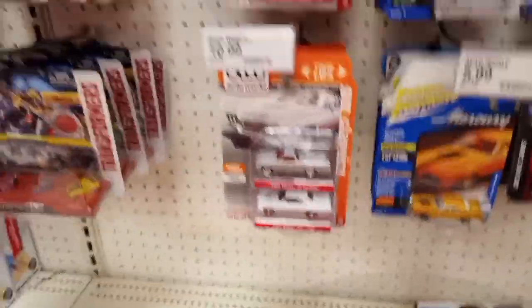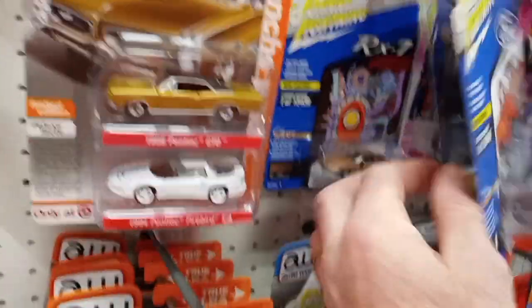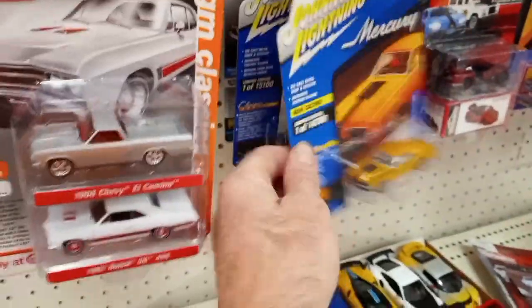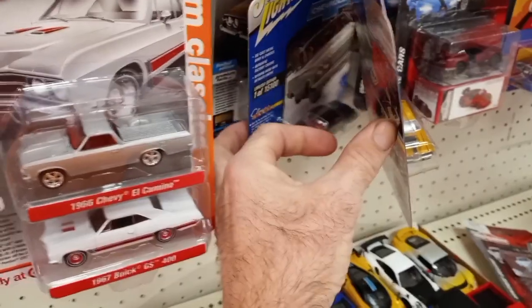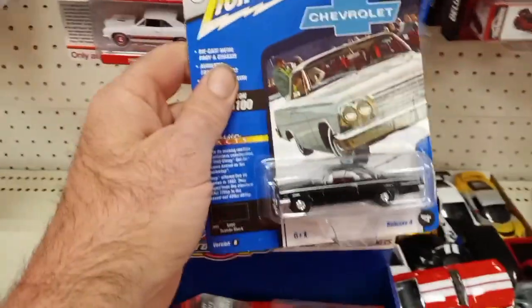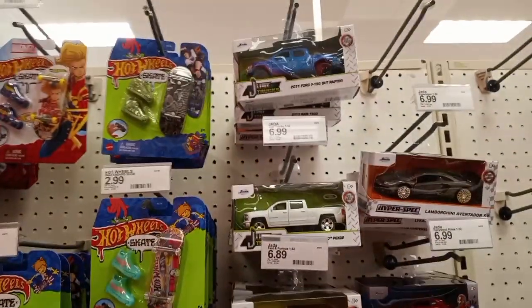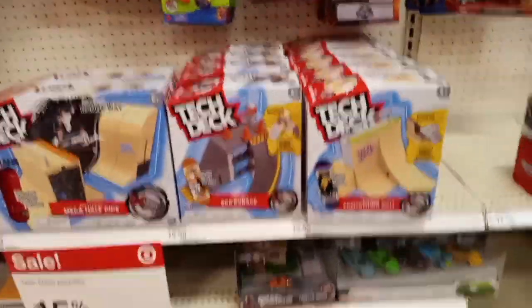Some Auto World two-packs, some Johnny Lightnings — Release 4 and some new color variations of it. I wasn't really looking for those, but I did grab a Johnny Lightning with the bubble top in Tuxedo Black — I was super stoked to get that one. Then just some Fast and Furious cars and trucks.